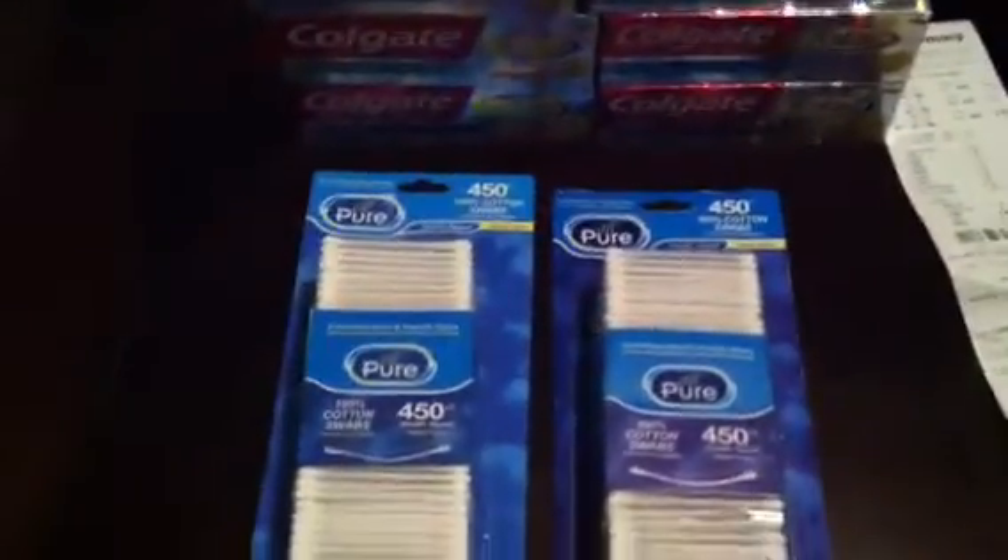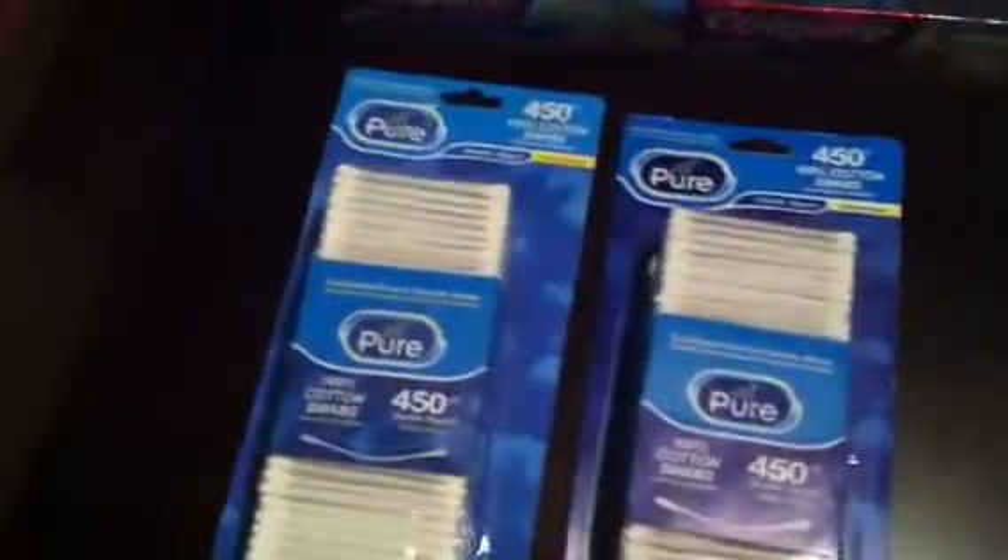I also got Q-tips because we were out — they're a dollar a box. So I had the Colgate buy one get one free, the cotton swabs, a $2 off $8 toothpaste coupon, individual coupons for each Colgate, a CVS reward buck for $3, and then 20% off on my Q-tips.